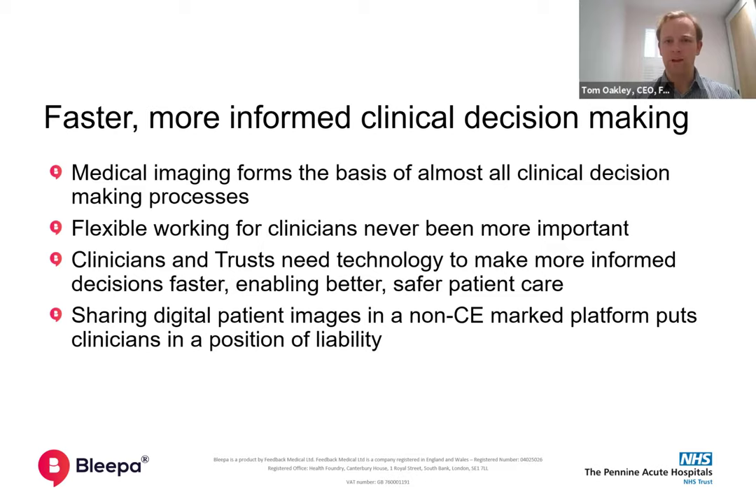Medical imaging is actually really important. It underlies pretty much all the decision making processes that we make as clinicians on the frontline. And if you're using it to inform the decisions you're making, you've got to have it at the best quality. Historically, we've been a PACS company, developing and delivering PACS services into the NHS since 2001. We've leveraged that heritage of imaging software into this messaging platform, and we have certified the product as a medical device for clinical review purposes.